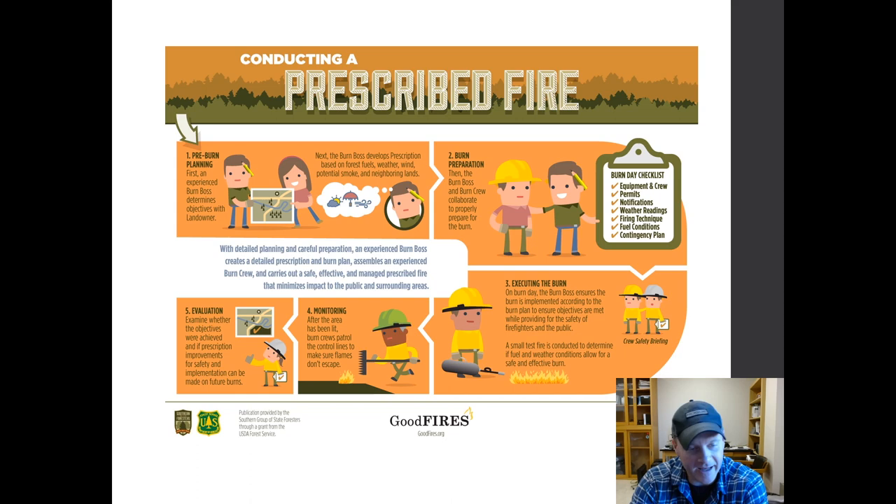This talk today is mostly going to be focused on that pre-burn planning stage — how can we do a better job of understanding the status of the stand that we're selecting? When we have selected a stand, can we get a better picture of what the 3D structure of the fuels are? And then also looking past the burn prep and executing the burn, looking at the monitoring part.